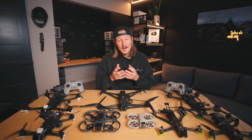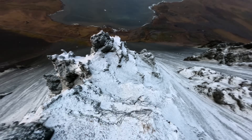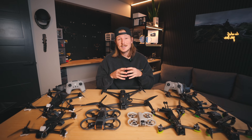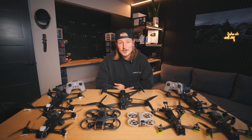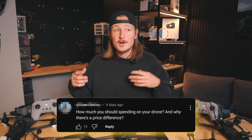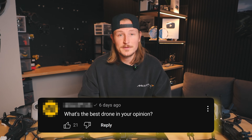Hey, what's happening everyone? So it is finally the new year, which means it's time for me to make a new updated guide on what FPV drones you should be buying and flying in 2025. I'm here to save you a ton of time when it comes to picking the best drone for you. I'll be answering questions like do you need a more beginner or advanced drone, how much should you be spending, and most importantly, what is the best drone for you?